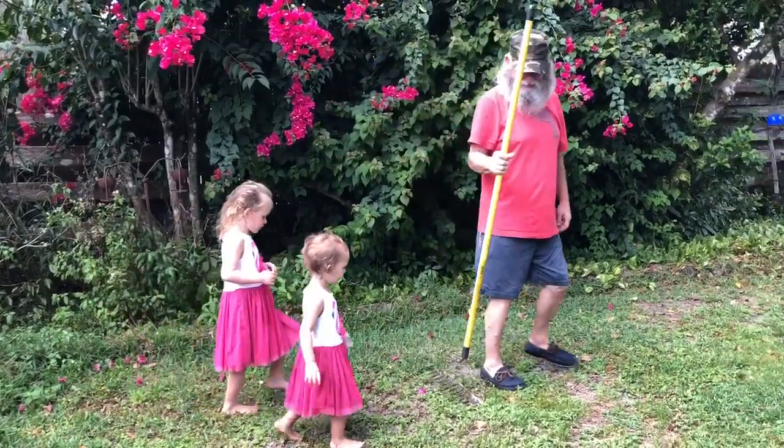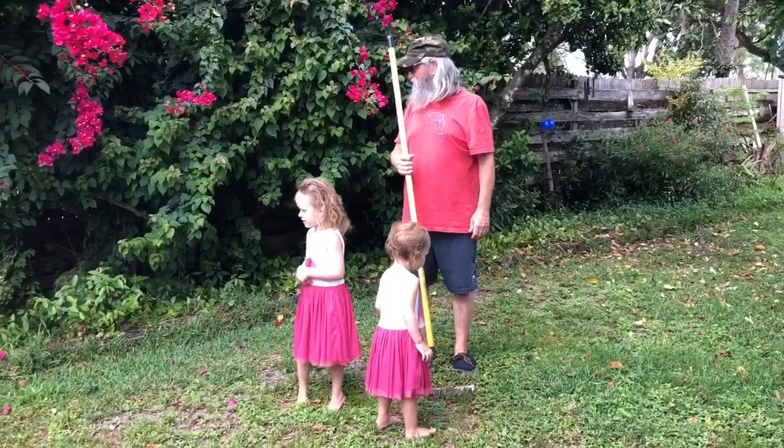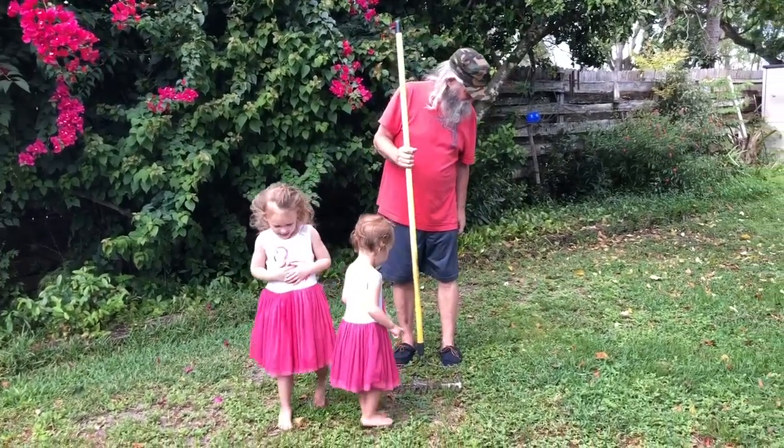Don't forget my flowers. What flowers? Don't forget my flowers. Oh, they're gone. It's all gone.